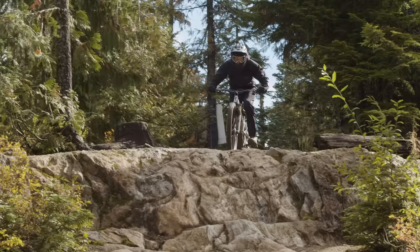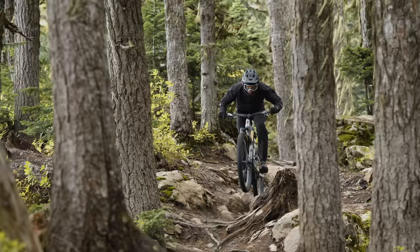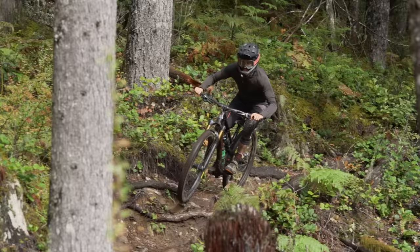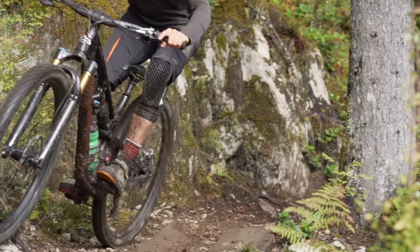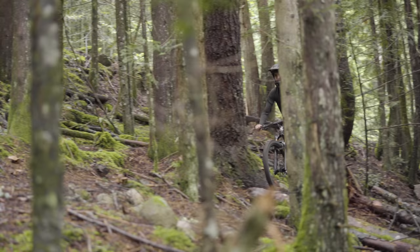How does the Altitude compare to last year's field test winner, the Specialized Enduro? They're actually pretty different bikes. The Altitude has 160mm of travel versus 170mm on the Enduro, and the Enduro just has a bigger presence on the trail — it'd be a great bike-park bike, whereas the Altitude is more all-around. The Enduro still holds up well; it would sit right in the mix with these bikes. It's hard to pick between them — the Altitude makes a good all-around and race bike depending on where you're racing, and the Enduro suits gnarlier tracks.